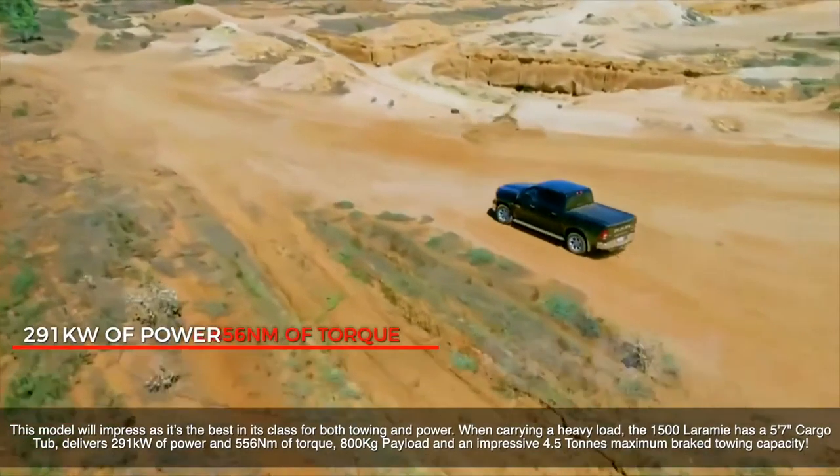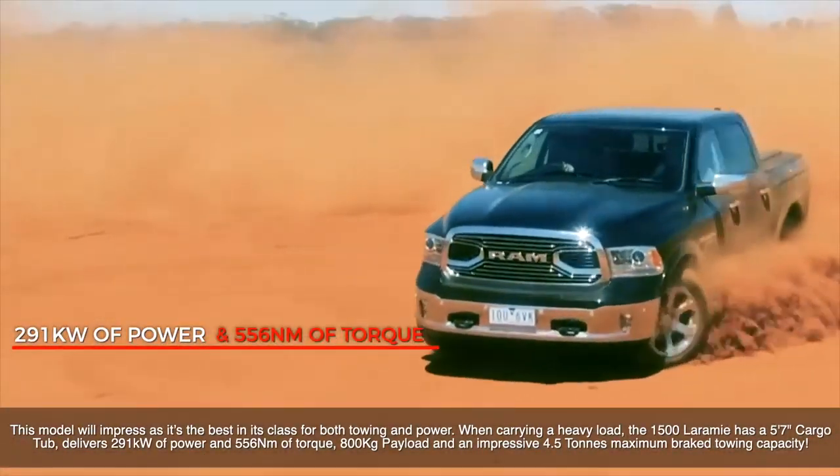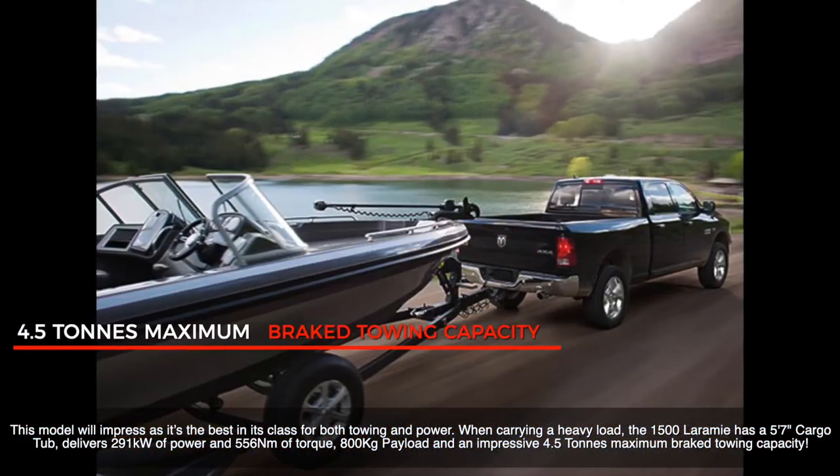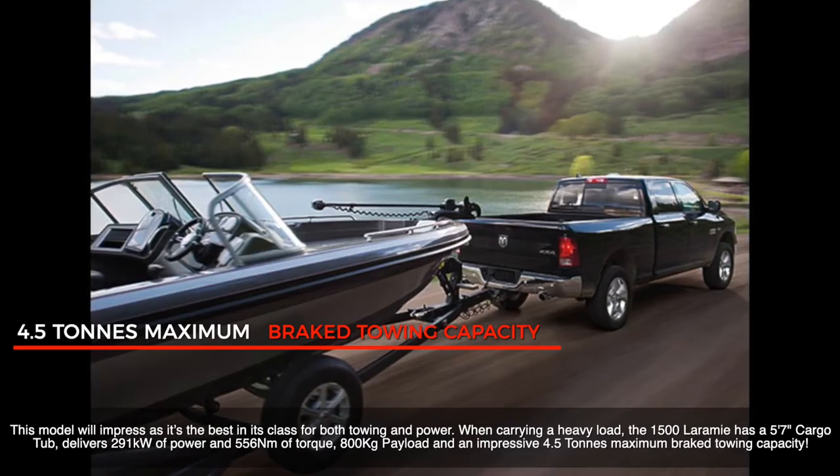delivers 291kW of power and 556Nm of torque, 800kg payload and an impressive 4.5 tonne maximum brake towing capacity.